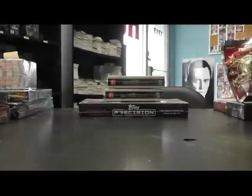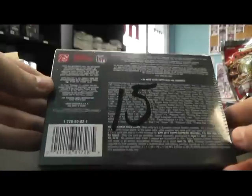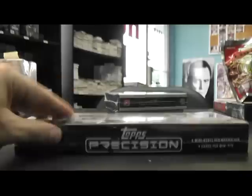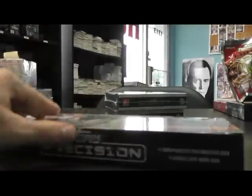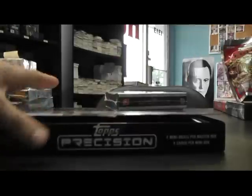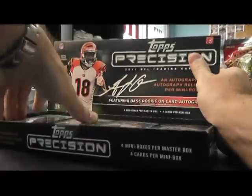Alright, next we got Beast Mode V10. We're going to do the top two boxes of Supreme 15 and 14, and then Precision top box number 5. I'm going to open all the packs, get those out and then we'll crack.